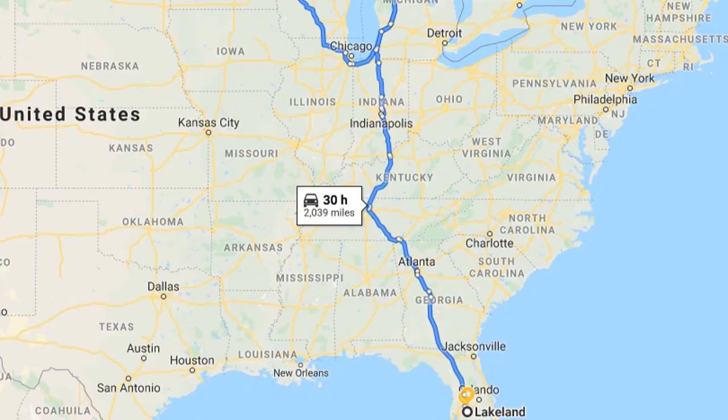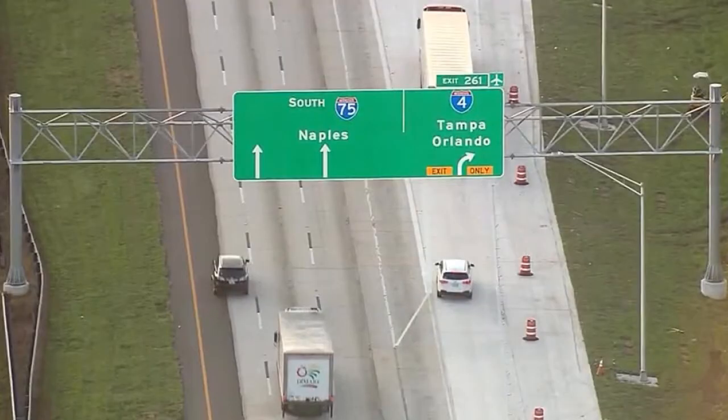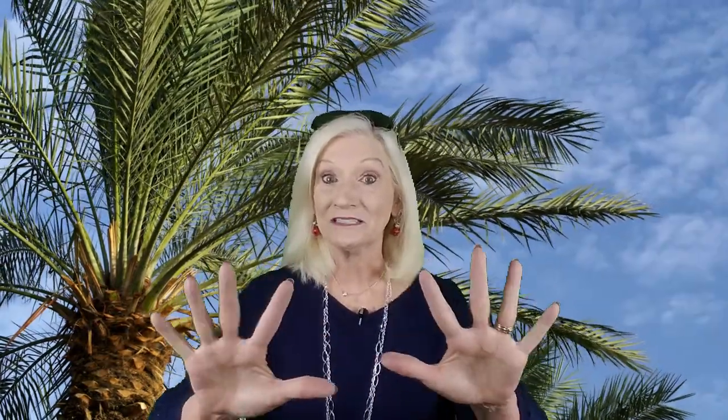Step number two: wherever you are in the country, find your way over to I-75 south and start driving. Step three: don't stop until you start seeing palm trees. You can turn off the heat now and take off that coat, but you're not there yet — stay with me. Just drive a little bit further south, and when you get to the junction of I-75 and I-4, take I-4 east towards Lakeland and just follow the signs. And the fourth step, and the most important one: apply brakes and your sunscreen, because you have arrived.